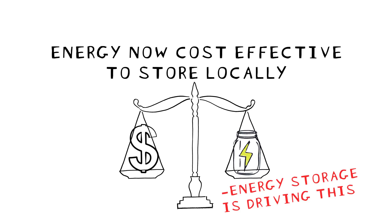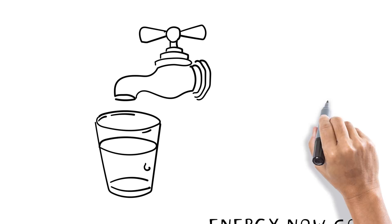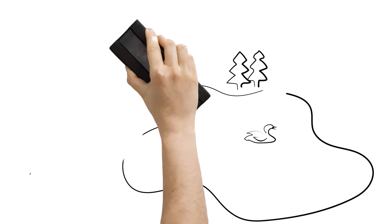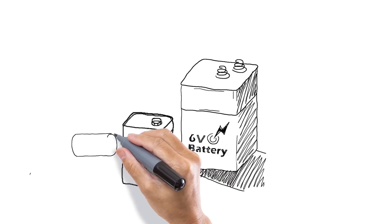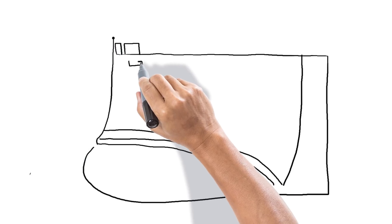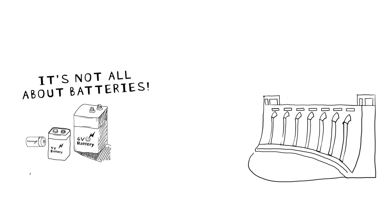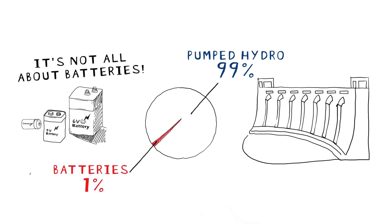Think about all the other essential things we produce, like drinking water for example, which we store in reservoirs. So why should electricity be any different? It's a scarce resource, just like water, food or fuel. Most people think we store energy in batteries — this is a huge misperception. It's not all about batteries. Modern energy storage has been around for more than a hundred years in the form of pumped hydro, which accounts for 99% of current energy storage across the world. Batteries, by comparison, only account for about 1%.